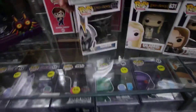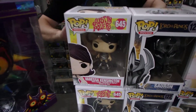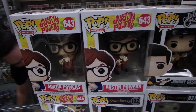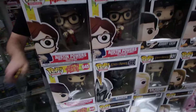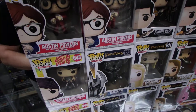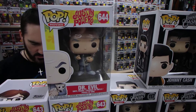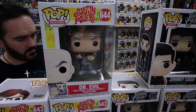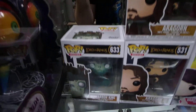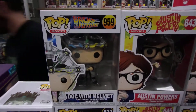There's some Siren Pops. These are the rest of the Austin Powers — Vanessa Kensington and the Red Jacket Austin. We've only got one Dr. Evil; the other one was out of stock. So he's actually mine. Aragorn — that one again is for a customer.